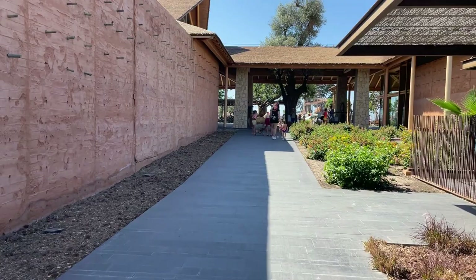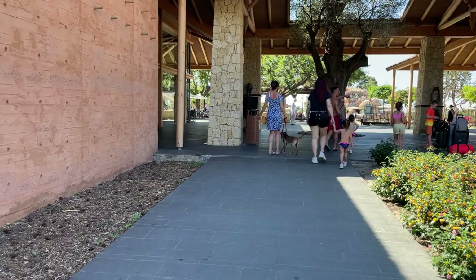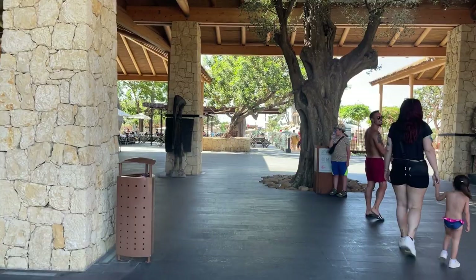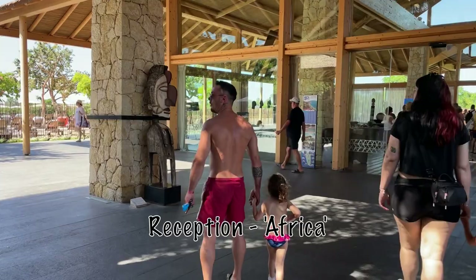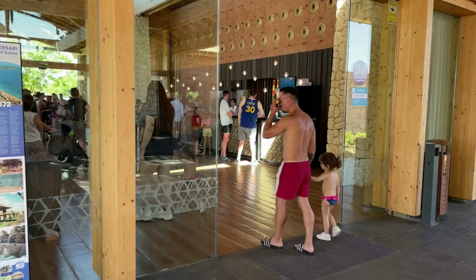We're heading up the main sort of stretch, getting towards the reception. You're going to see the reception coming up on the left. It's nice and clean, this resort. There looks to be a few people checking in today. You can see the reception — I'm not going to go in because there's a lot of people checking in. It's a lovely wooden building and the Africa theme is still going.